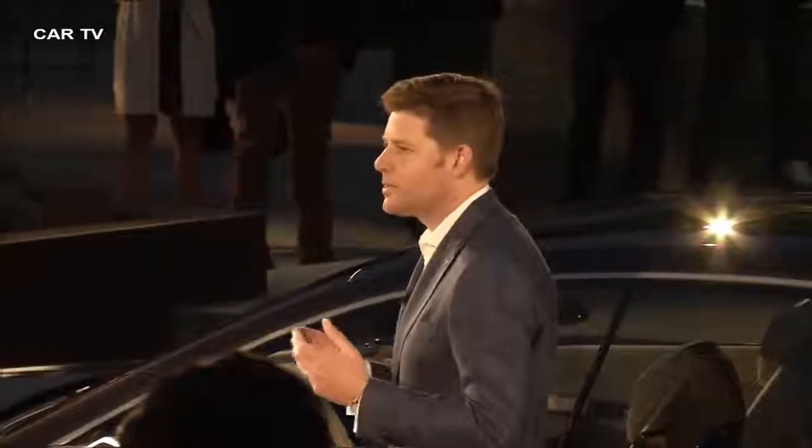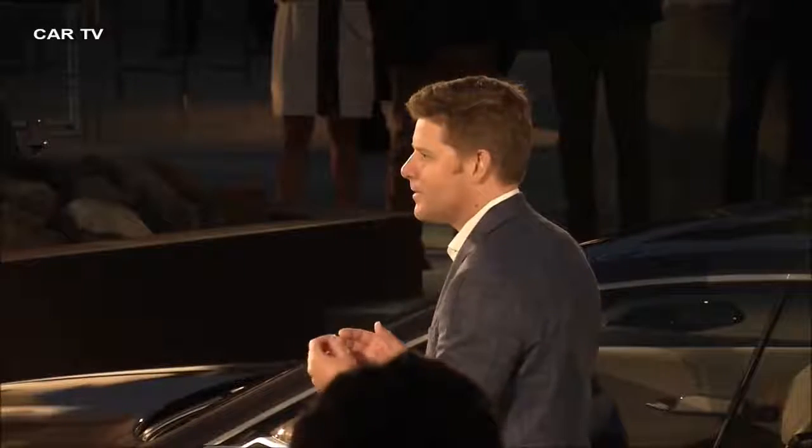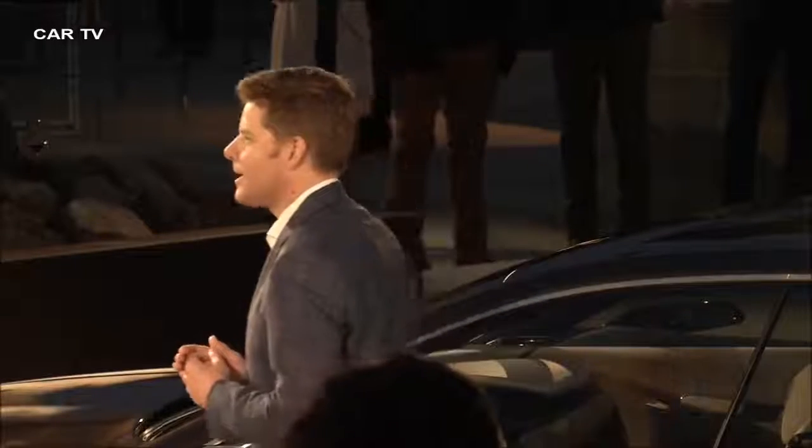I hope that you've enjoyed this intimate look, this preview at this vehicle, as much as I know the team has enjoyed bringing it to you. Thank you.